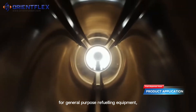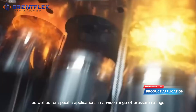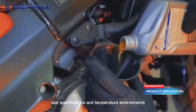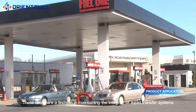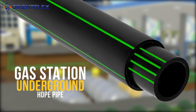Suitable for general purpose refueling equipment as well as specific applications across a wide range of pressure ratings, size specifications, and temperature environments, these hoses are a linchpin in maintaining the integrity of liquid transfer systems.